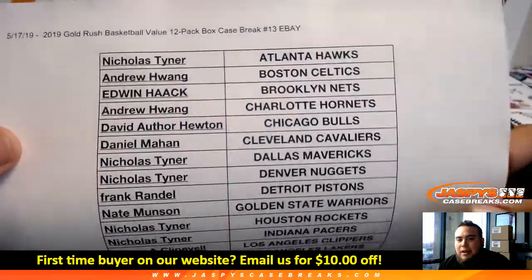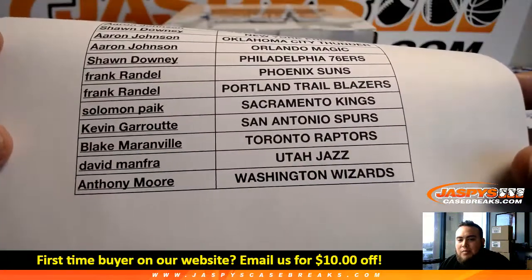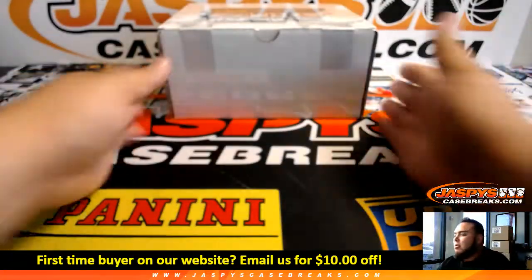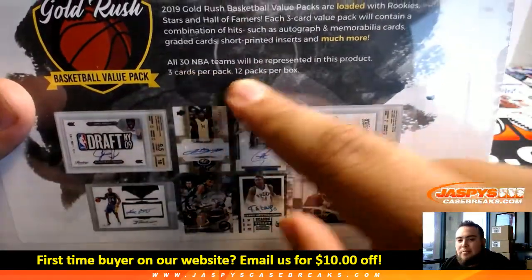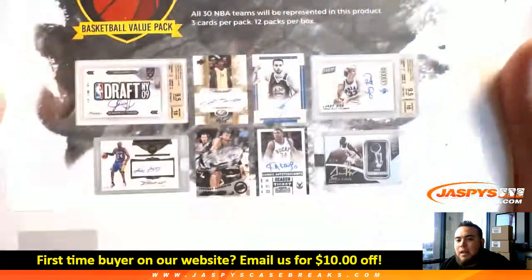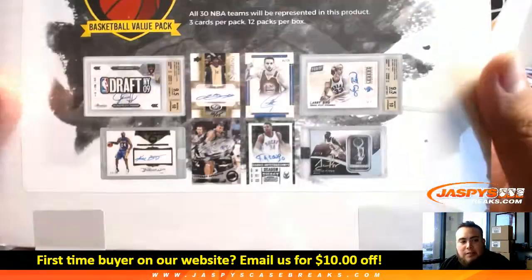Starting with Nichols at the top with the Hawks, all the way down to Anthony Moore and the Wizards. We've done many of these and I'm sure many of you have seen our videos. Very nice stuff can pop out of here — 3 cards per pack, 12 packs per box, autographs, memorabilia cards, graded cards, short print inserts, and much more.